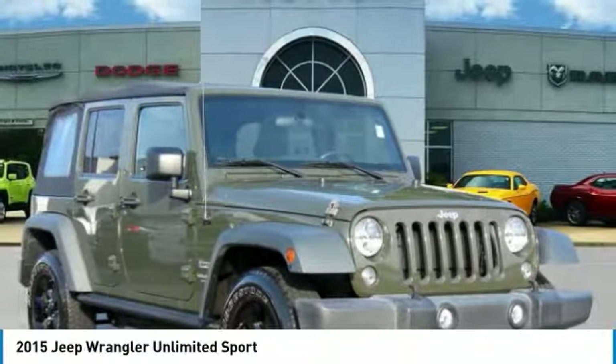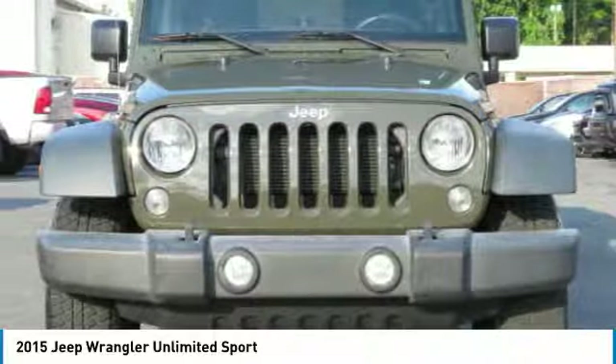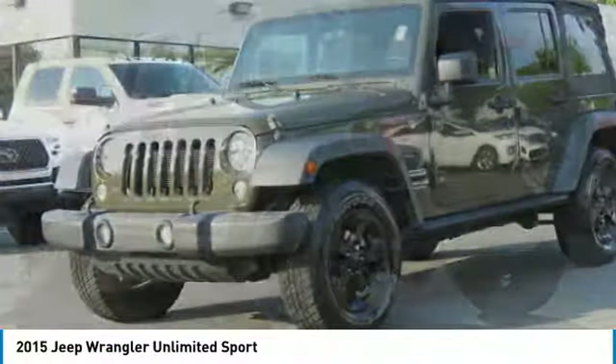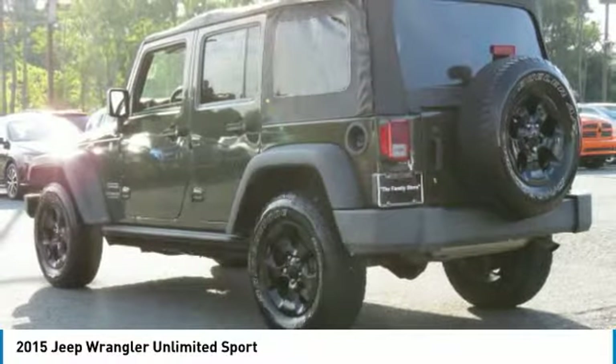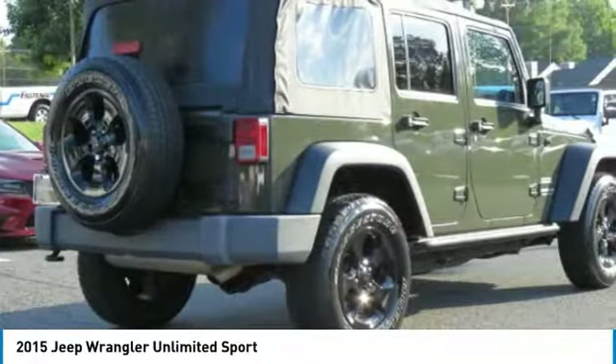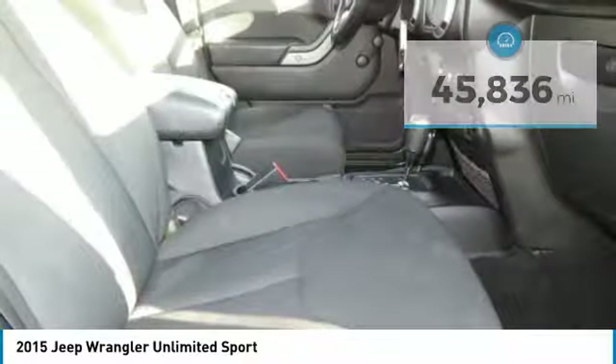The Jeep Wrangler Unlimited is an on and off road capable vehicle that was made for you to enjoy. Stylish, rugged and comfortable — all traits of the Wrangler that let you decide where you want to go and how you want to get there. This vehicle has less than 50,000 miles. Here are some of this vehicle's great options.